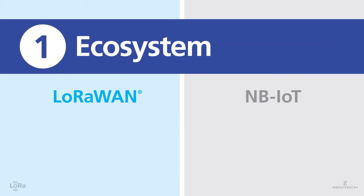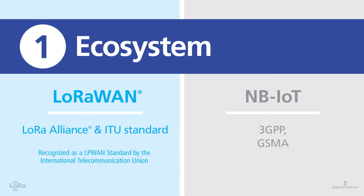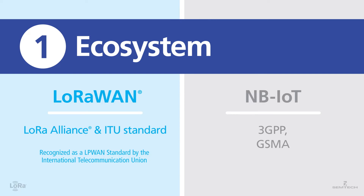Number one: ecosystem. LoRaWAN is supported by the LoRa Alliance, an open nonprofit association, and is recognized as an LP WAN standard by the International Telecommunication Union. NB-IoT is supported by the Third Generation Partnership Project and GSMA.